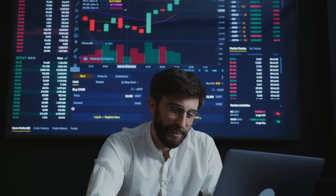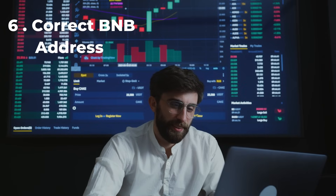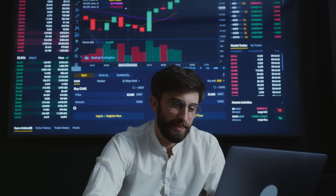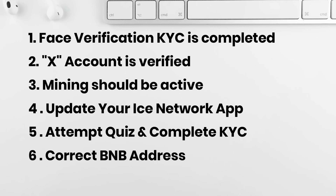The sixth condition is a correct BNB address. Make sure the BNB address you have submitted to receive the ice token is correct and your wallet is active. These are the six conditions you have to follow to receive the ice tokens.